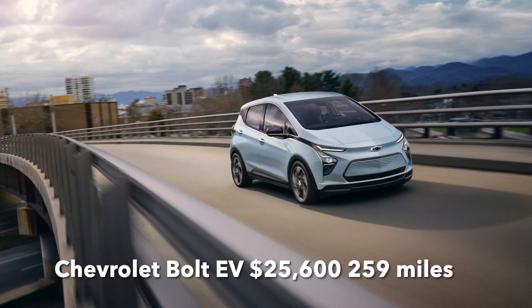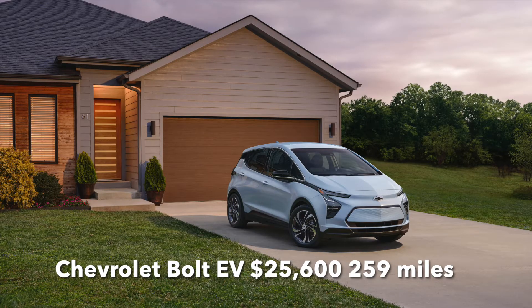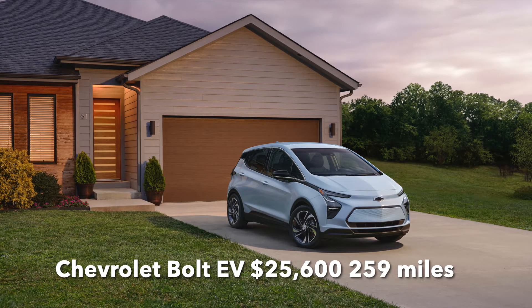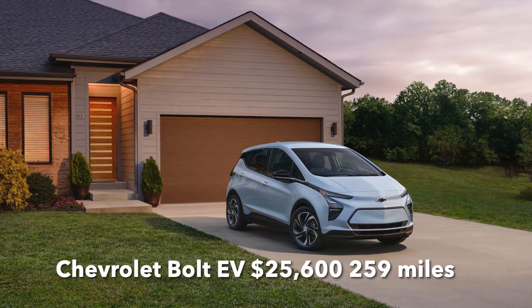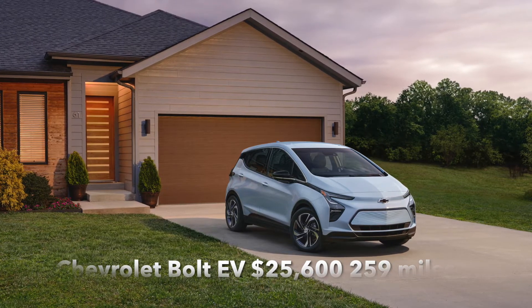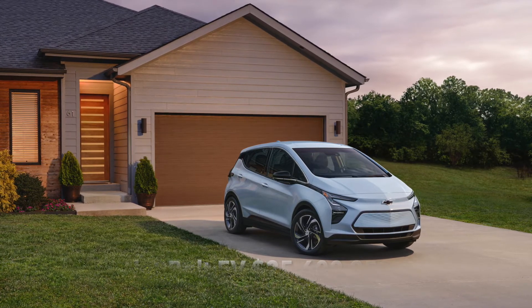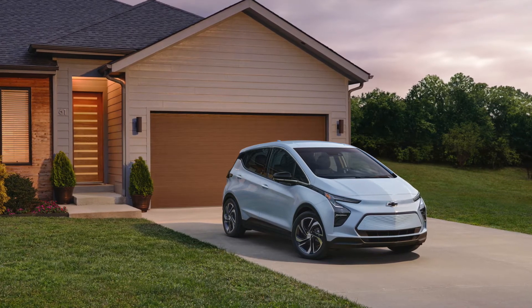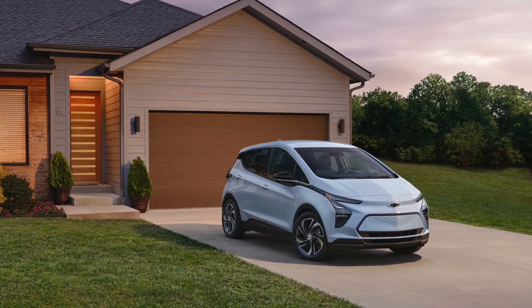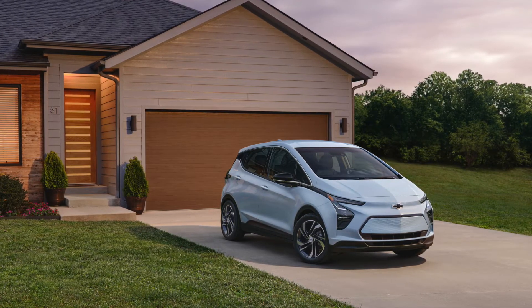This car has a range of 259 miles, which is the same as the Kona. And it starts at a really enticing price of $25,600 for the 2023 model year. That makes it a very affordable car, and with the upcoming legislation allowing the Chevy to have the EV tax credit again, that would make this car start at around $1,700 to $1,800. So I think this is absolutely the best choice for the casual driver, even though I don't really like the way it looks.